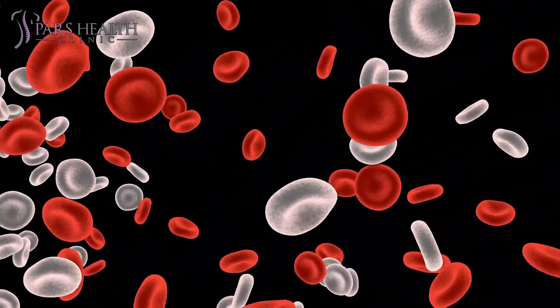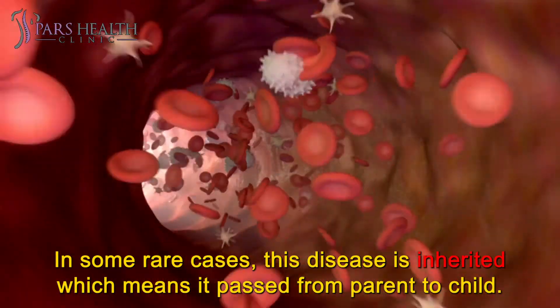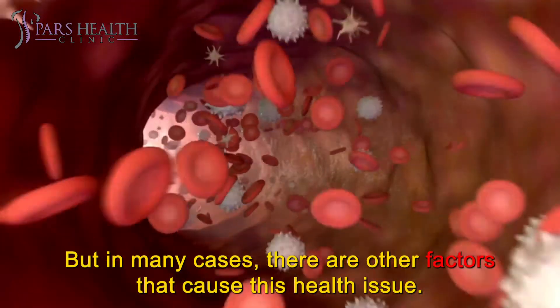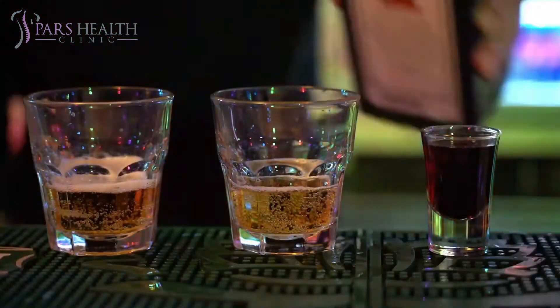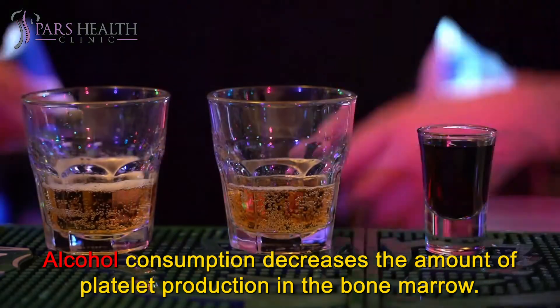Causes of low platelet count. In some rare cases, this disease is inherited, which means it is passed from parent to child. But in many cases, there are other factors that cause this health issue. Alcoholism: alcohol consumption decreases the amount of platelet production in the bone marrow.